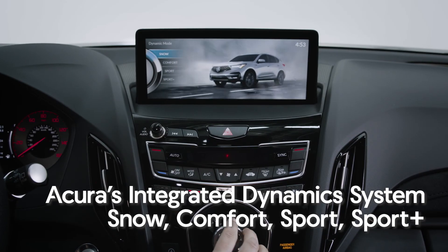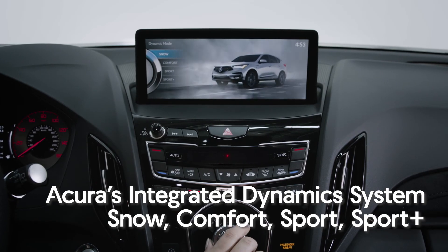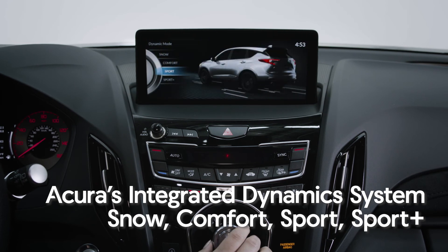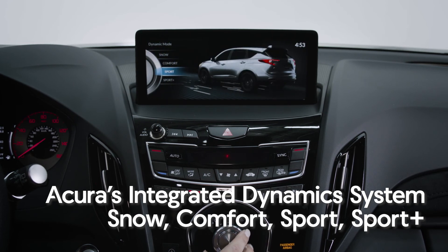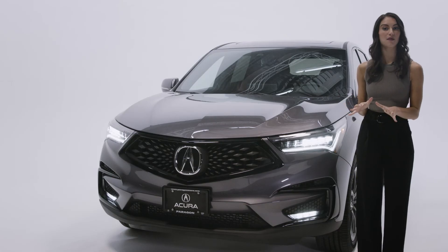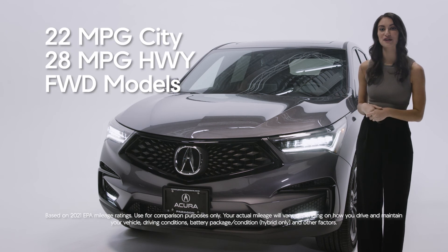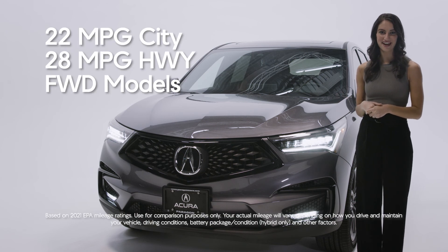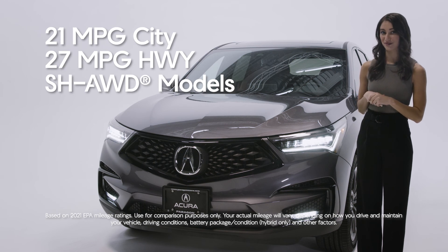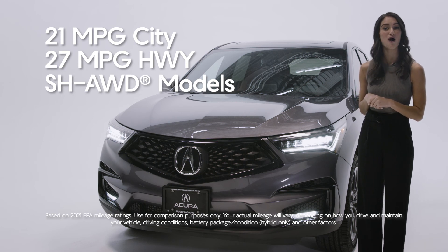Every RDX also comes equipped with Acura's integrated dynamic system, allowing you to select between four different drive modes: snow, comfort, sport, and sport plus, allowing you to tackle a wide variety of driving conditions with ease. Its impeccable performance is complemented by an EPA mileage rating of 22 MPG city and 28 highway for the front-wheel drive model, and 21 MPG city and 27 highway for the super handling all-wheel drive model.